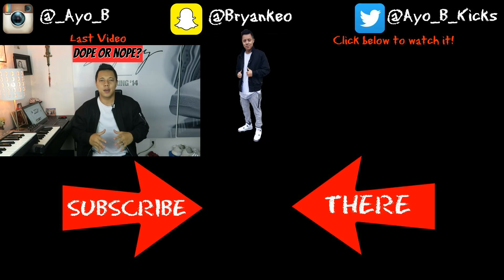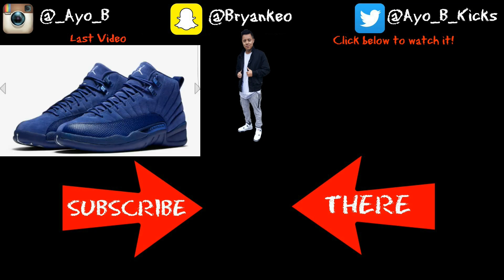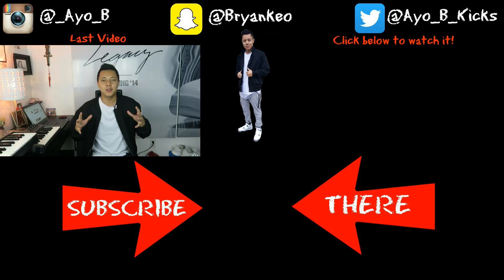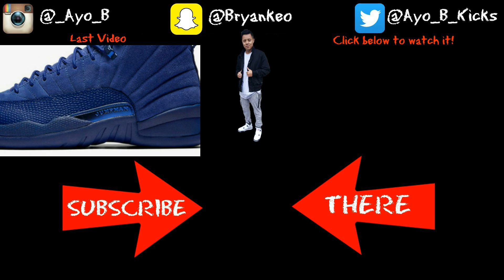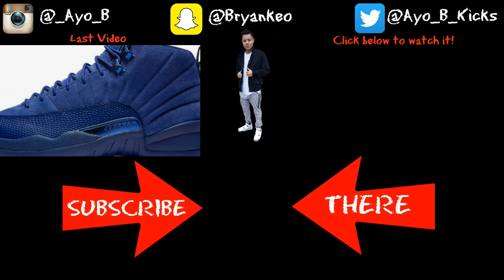Until the next video, see ya. This Saturday on November 12th, Jordan Brand will be releasing the Deep Royal Blue Air Jordan 12. It is set to retail at $190. This entire shoe will be blue — the upper itself is a suede blue upper with that textured reptile pattern.